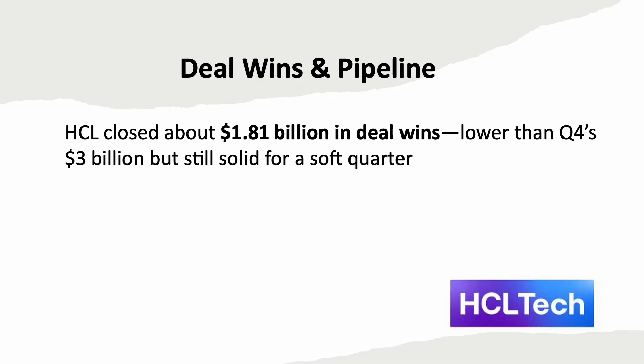HCL Tech secured around $1.81 billion in new deal wins during Q1 FY26, down from $3 billion in Q4 but still solid for a typically weak quarter. What's behind the slowdown? It reflects extended decision cycles across client sectors, especially amid macro uncertainty and tariff concerns, pushing some large deals to later quarters. Analysts forecast $2.5 to $3 billion in bookings this quarter. The pipeline remained healthy, with focus now on how quickly new deals convert and whether demand stabilizes.